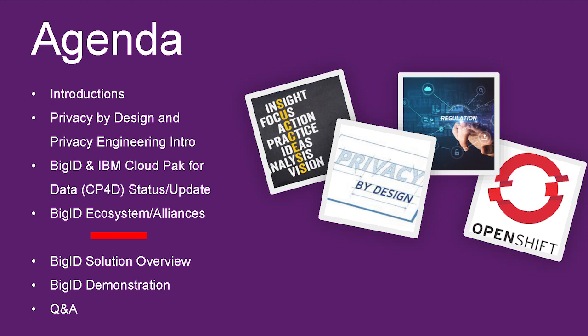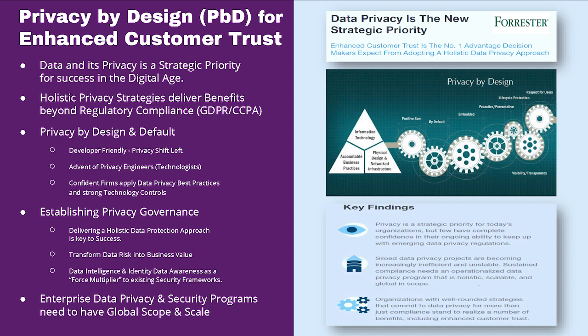We're going to give you a little update on our Cloud Pak for Data status with the IBM team and OpenShift. We're going to talk about our ecosystem and our alliances — we have our own marketplace and developer portal. Then I'll hand it over to Sachin to go over the solution overview and give you a demonstration of our product. We look forward to many more sessions where we can do deeper dives and further educate people on privacy by design.